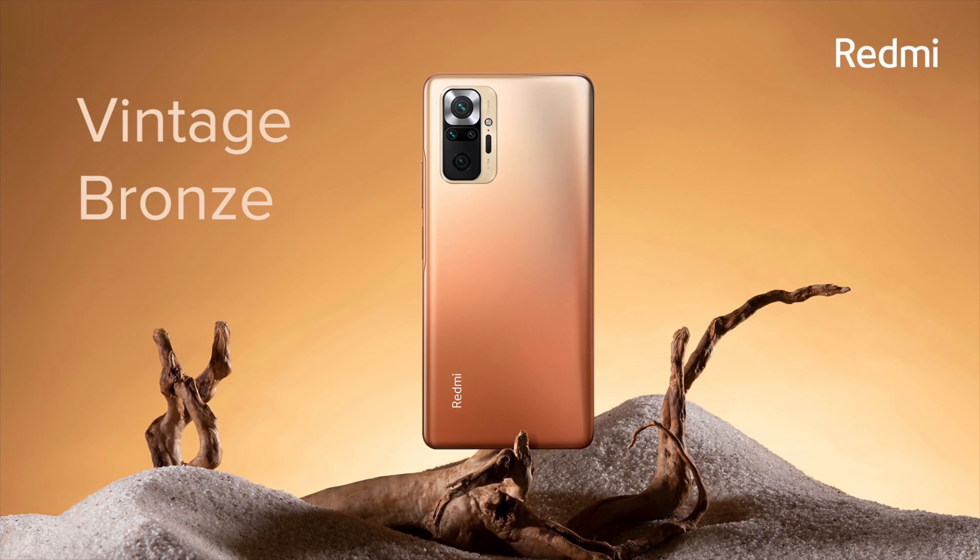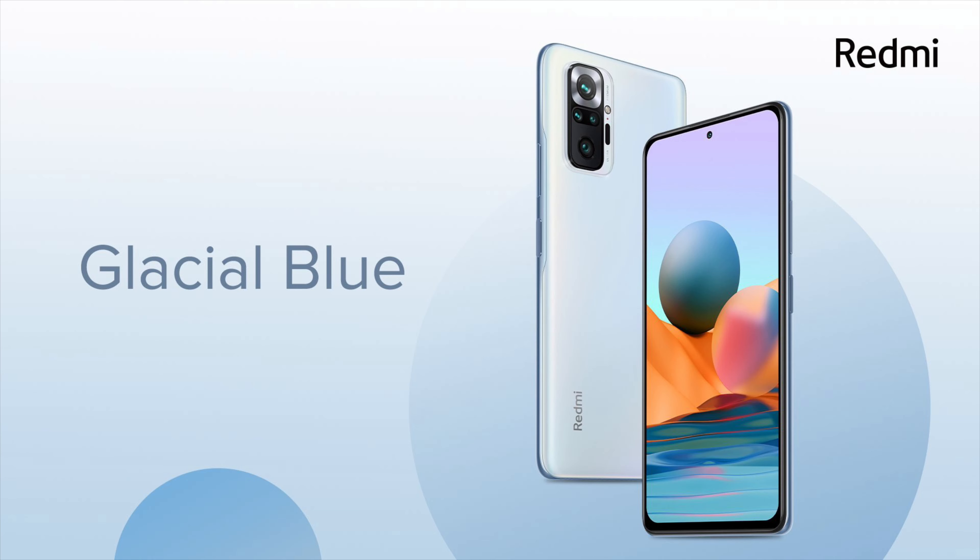Both these devices are available in three colors: Vintage Bronze, Glacial Green, and Dark Night.